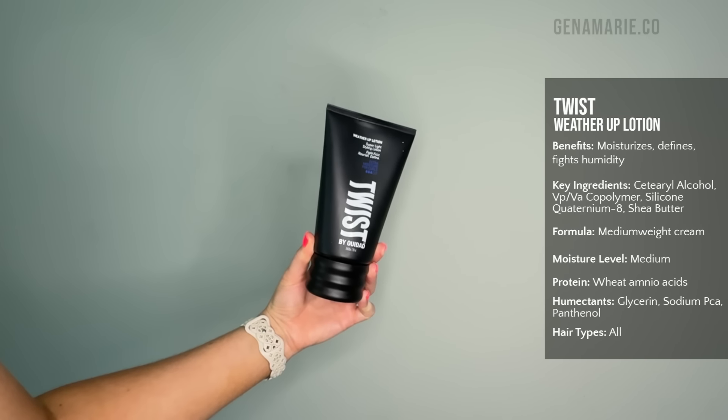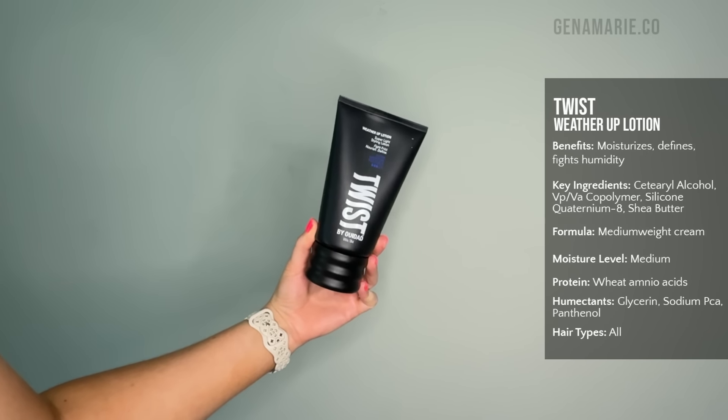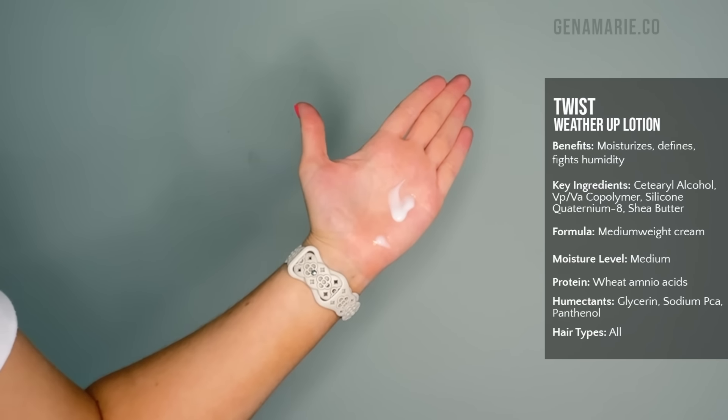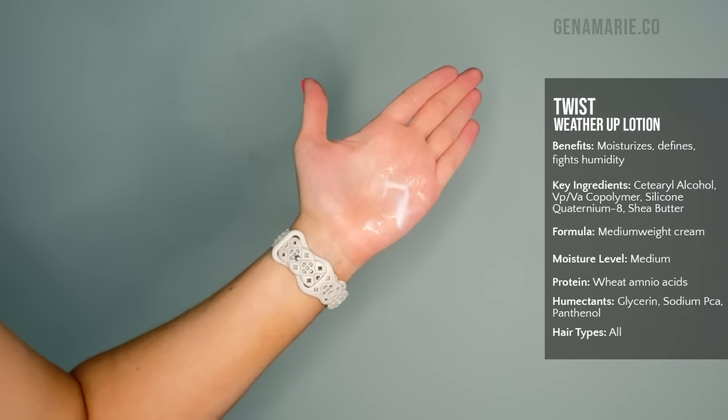Going back to the Twixt Weather Up Lotion — this is a pretty moisturizing lotion, about a medium weight. It contains humidity-blocking polyquaternium and also has some butters in it, like shea butter and mango butter. It does have proteins, which can benefit the hair in humidity — they help bind to damaged areas and fill in the gaps in the hair's cuticle, which in turn can help prevent humidity from absorbing too much into the hair.